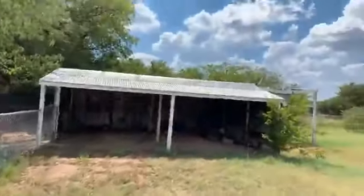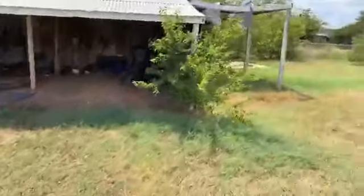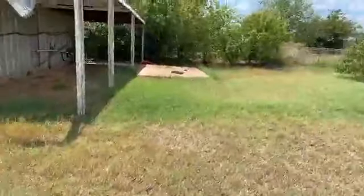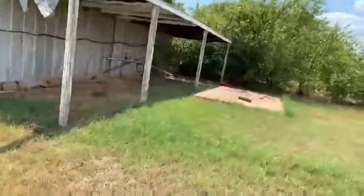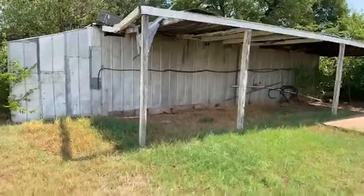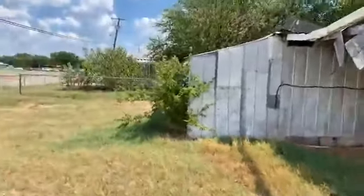Here's the carport, and here's that second buildable lot. The carport actually goes back further than it appears from the front.